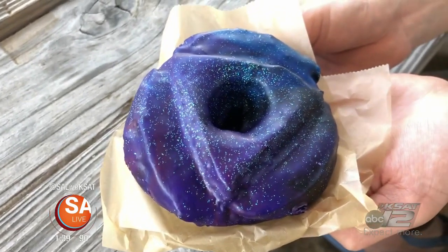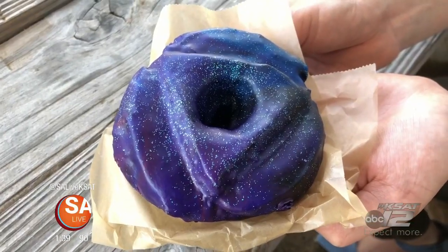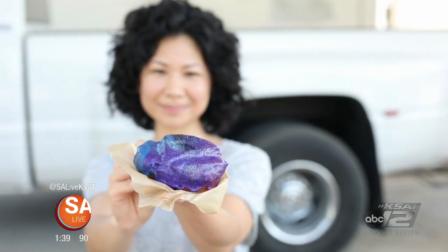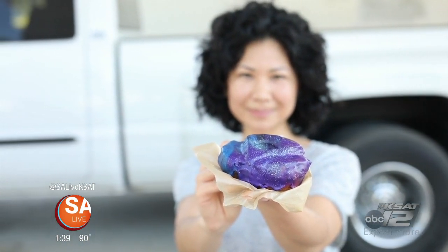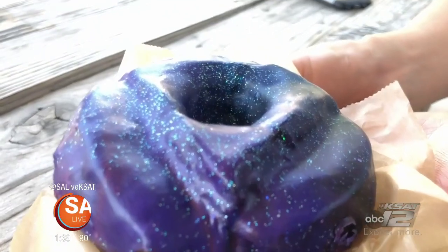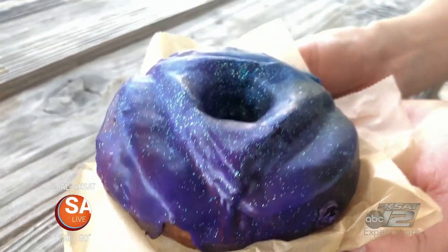The popular one right now is a galaxy donut. It's something I came up with during spring break for the kids since they were off. It's a birthday cake flavored donut with sprinkles inside, decorated like a galaxy with some edible glitter on top.